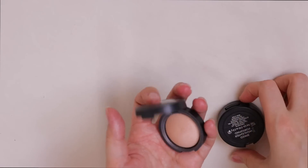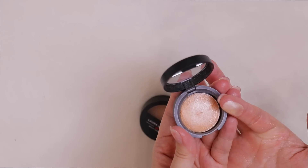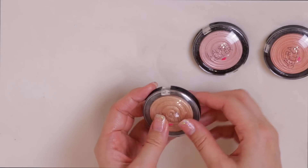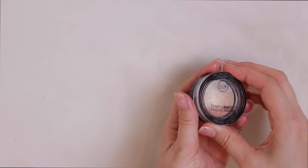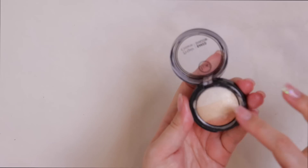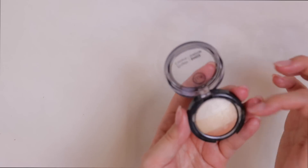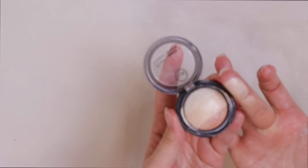Speaking of minis, I have a Laura Geller Golden Rose mini I need to keep and Portofino, which is so so good. I also have three more full-size Laura Geller highlighters: Gilded Honey — probably the most well-known — Peach Glow, and Ballerina. All three are staying because they're beautiful.